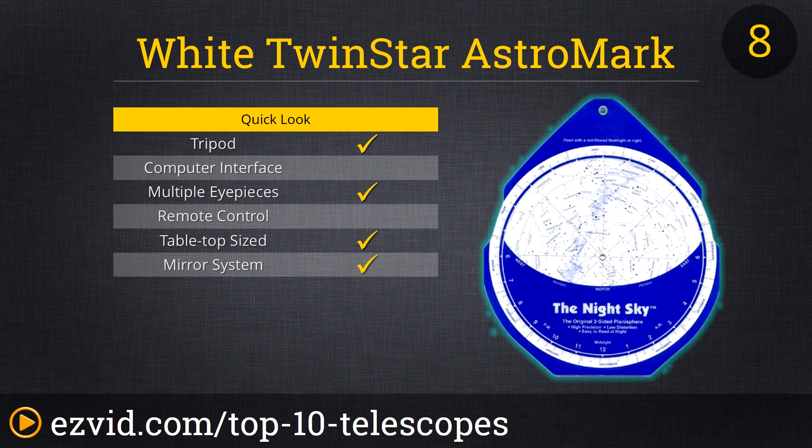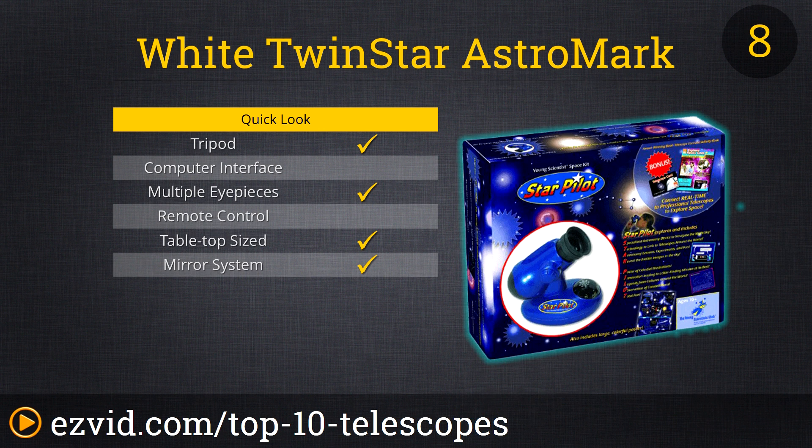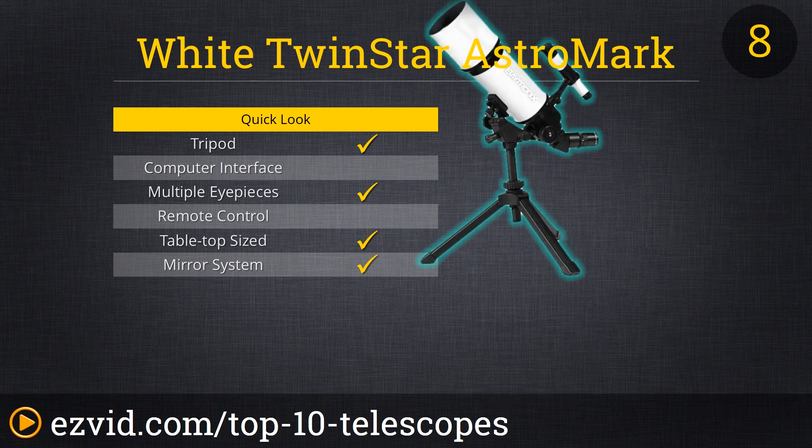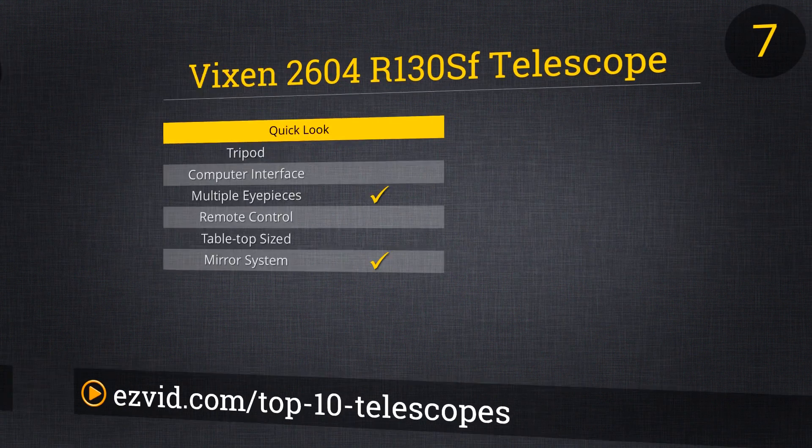Lighting up the number 8 position of our top 10 best amateur telescopes is the White Twin Star Astro Mark 80mm 16x–40x power portable refractor telescope. This stellar beginner scope includes a 25mm medium and 10mm high-power Kellner magnifying eyepiece, an adjustable finding scope, and a mini tripod complete with a shoulder-padded carrying bag. Its most qualifying feature is a robust f/5.0 ratio providing outstanding light-gathering brightness for a telescope at its price level.